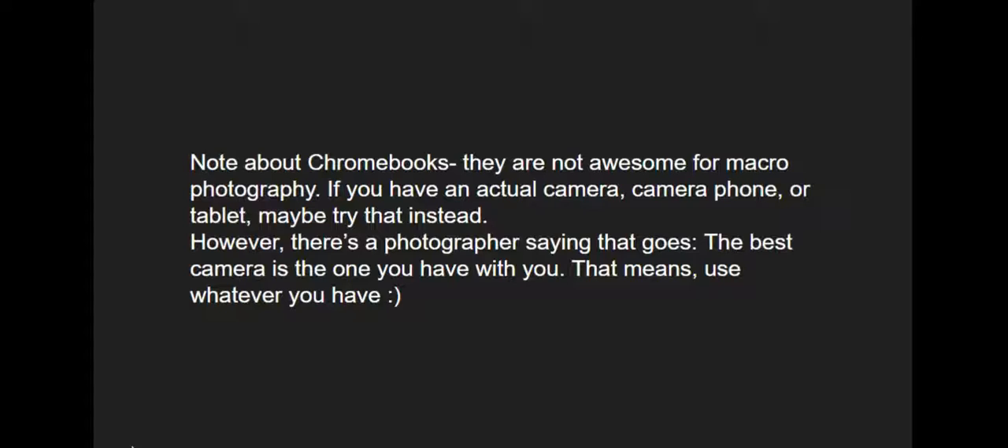A little note about Chromebooks: they are not awesome for macro photography because they don't have very good resolution. If you have an actual camera, camera phone, or tablet, maybe try that instead. However, there is a photographer's saying that goes, 'The best camera is the one you have with you.' That means even if the only camera you have near you is a Chromebook, go ahead and use it — see what you can do with it.